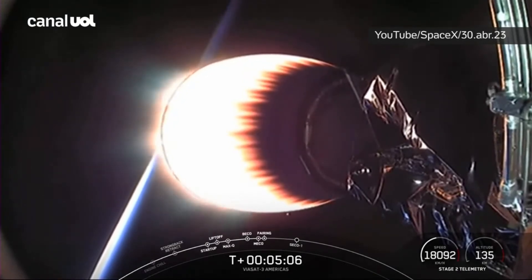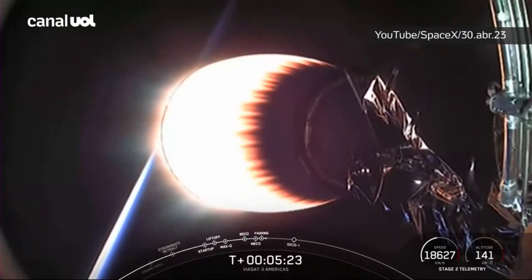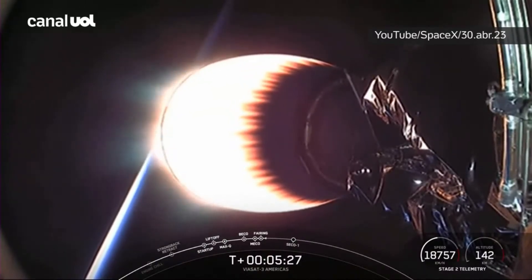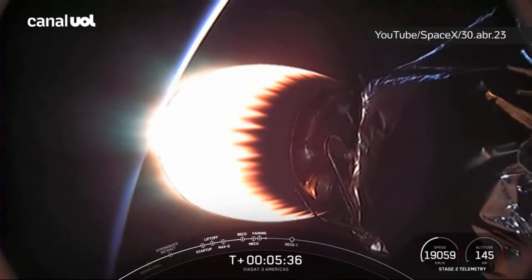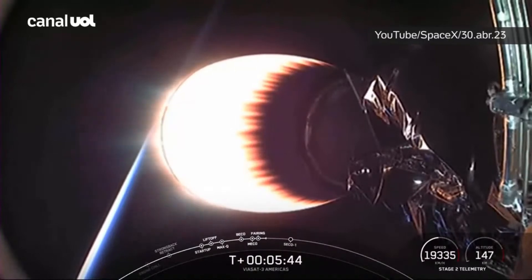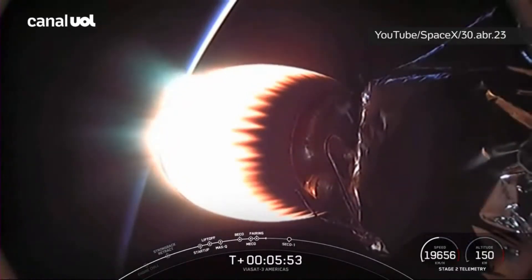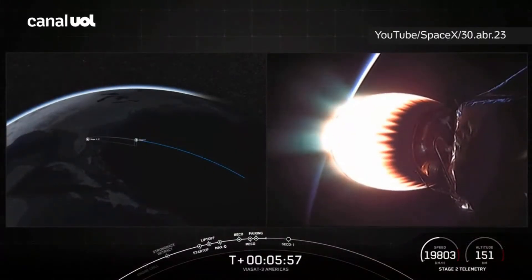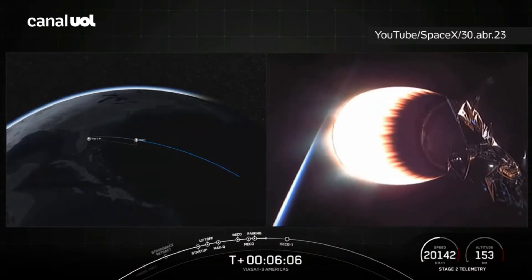Stage 2 is following a nominal trajectory — the fairing halves have separated and are now falling back down to Earth. We will attempt to recover them using our recovery vessel, Doug. What you're looking at on your screen is a view from the second stage looking aft at our MVAC engine, which is currently in the middle of its first burn. This burn has about a minute and a half left. On your left-hand screen you can see a map of the mission trajectory; on your right-hand screen is a live view of the MVAC engine.